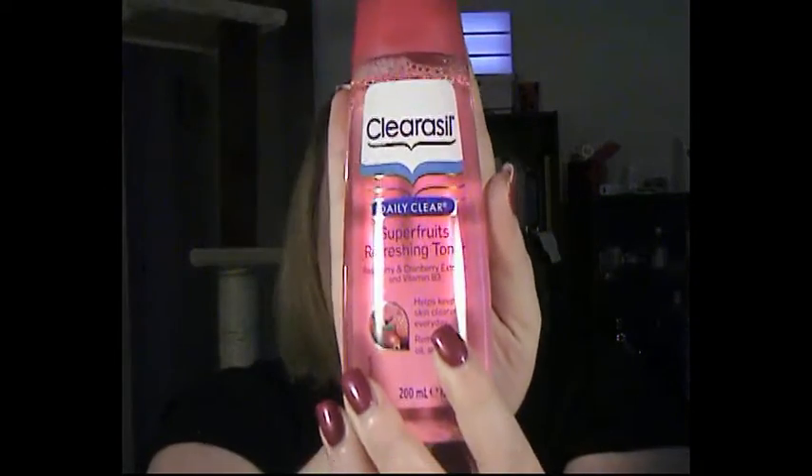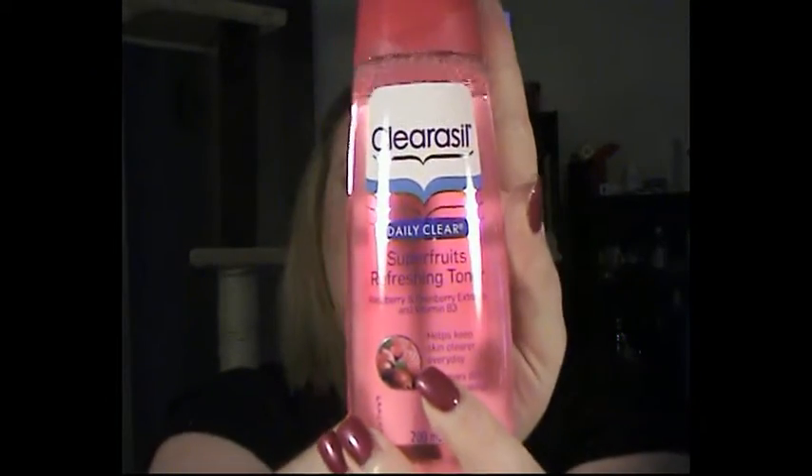This is a full size — it's a Clearasil Daily Clear Sip of Fruits Refreshing Toner with Raspberry and Cranberry Extracts. I used to use Clearasil a lot when I was younger and haven't used it for a couple of years, but I'm not opposed to it. I use Micellar Water as a cleanser, so this is great for toning. I'm happy with that — it's a big product.